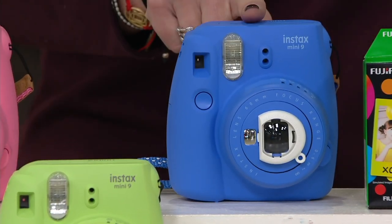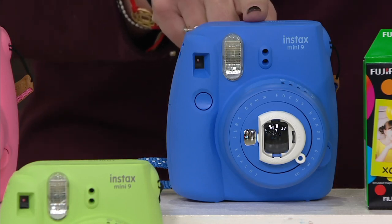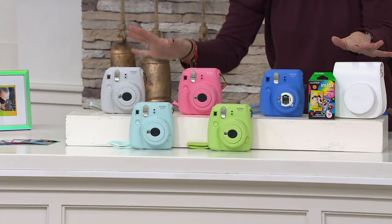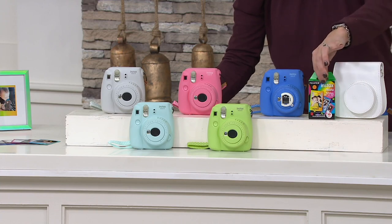The cobalt blue — so we have two blue choices: the icy blue and the cobalt blue. I want to show you the carrying case next to it. Any color you choose comes with the white carrying case, and here is the 10-pack of instant mini film.